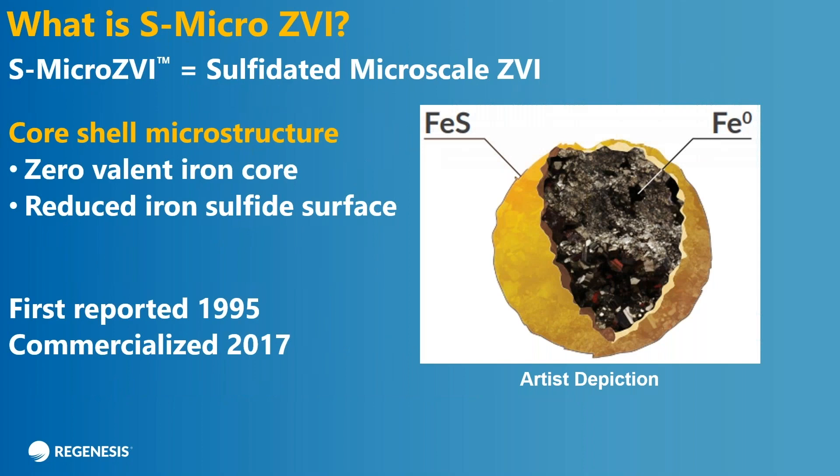So what is S-micro ZVI? It's kind of an acronym for sulfidated microscale ZVI. If you look here on the right, it's an artist's depiction — what you have is a core shell microstructure. It's engineered where you have a core of zero-valent iron that constitutes the vast majority of the volume of the particle. What we do is we electrochemically deposit a reduced iron sulfide layer on top of the iron core.